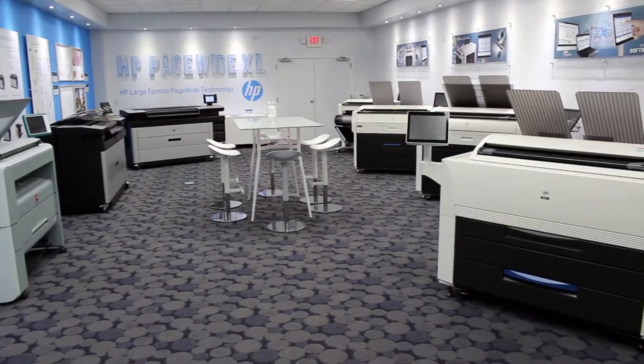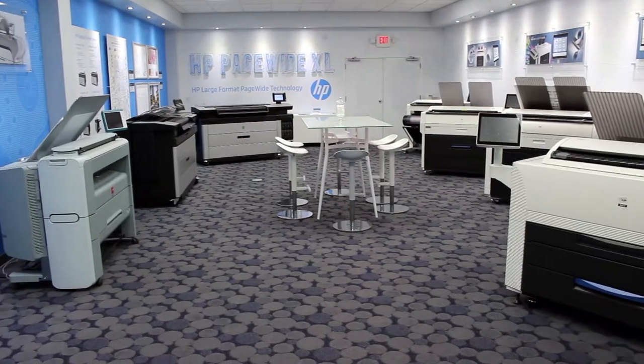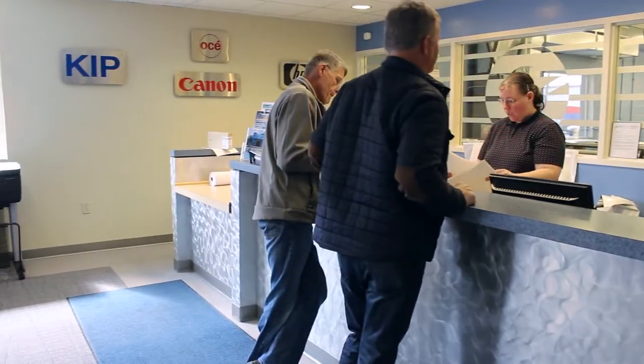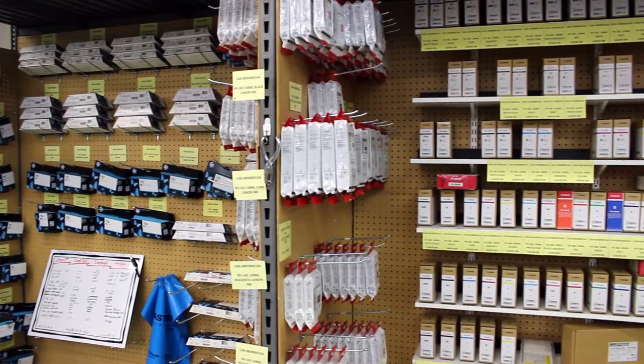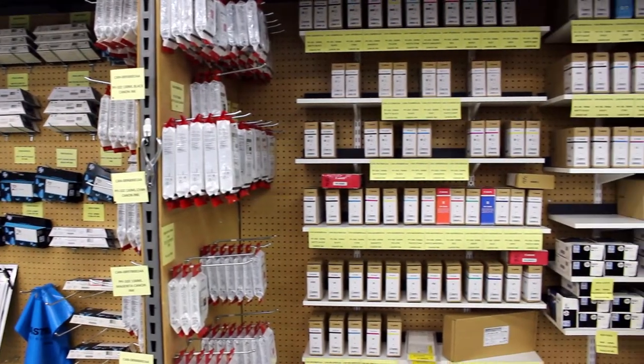Here at Eastern Engineering, we feel that having this range of locations helps us to immerse ourselves in the communities we are serving, while also allowing us to quickly deliver service, supplies, and equipment to our busy customers.